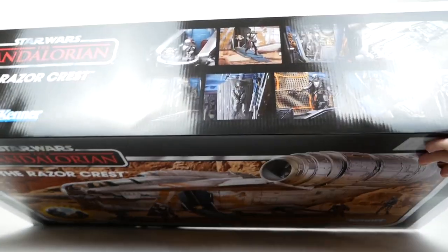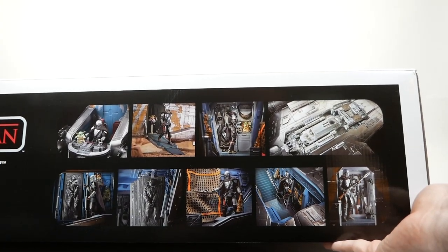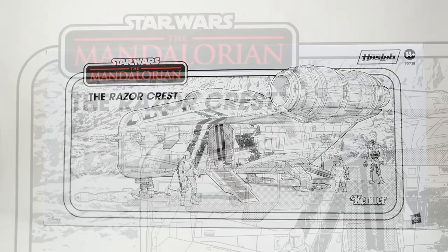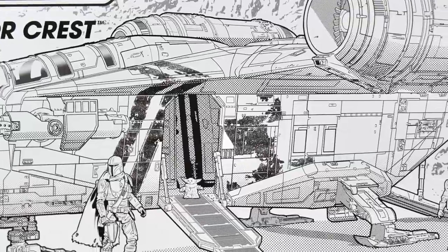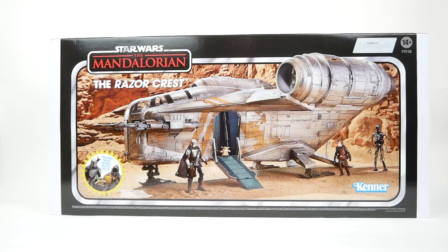On the top, we have some scenes showing the various features in the same way that they did with the sail barge. And then on the reverse, we have the same kind of line art that we have often seen on these vintage-style toys. The Kenner logo there is really cool. Honestly, no complaints about the box. I guess all we have to do now is open it up.